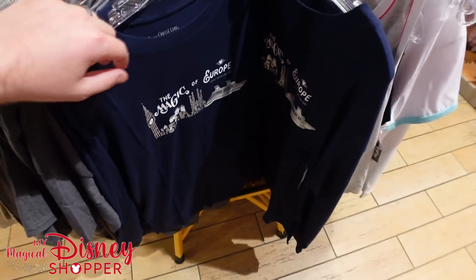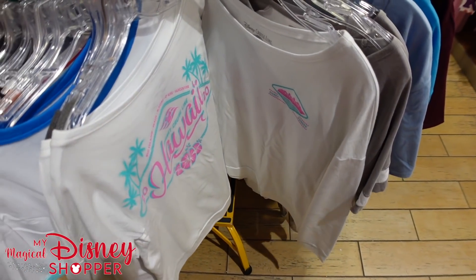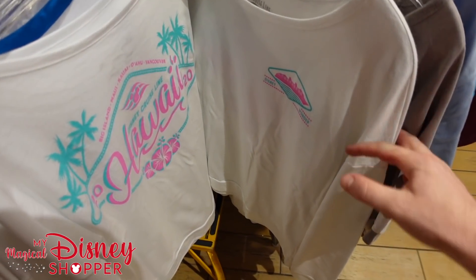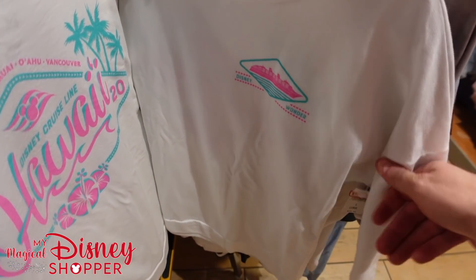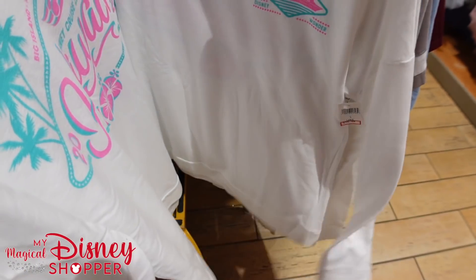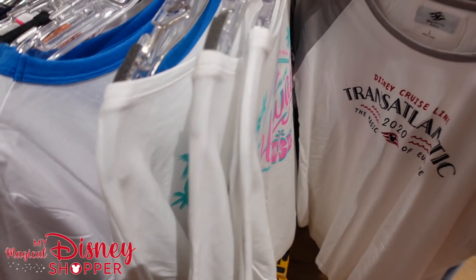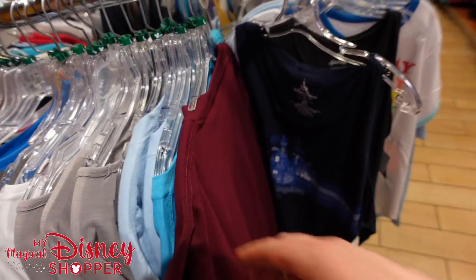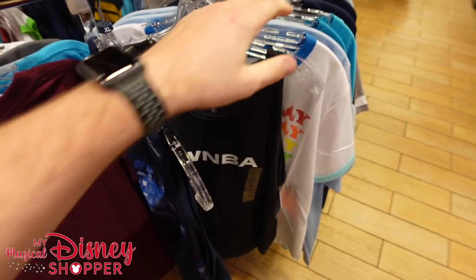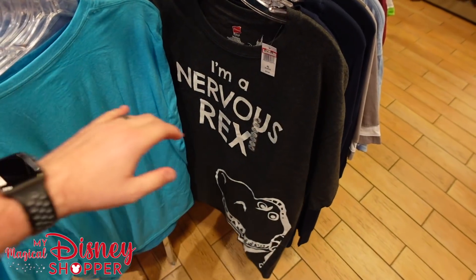Nothing too crazy otherwise. It makes it really easy to find your size and find shirts you want under $12. The Disney Wonder top goes for $10.99 — you can see both front and back. Continuing on, we'll cover the kids section quickly.